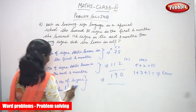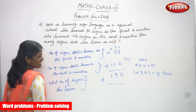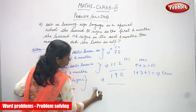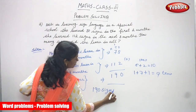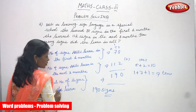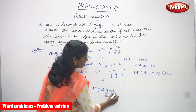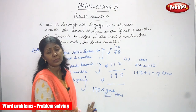So the total number of signs she learned within five months is one hundred and ninety signs. The answer is 190 signs — she learned one hundred and ninety signs within five months. This is the right answer for the question.